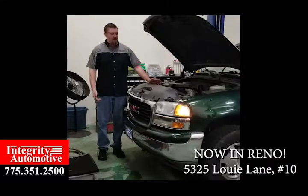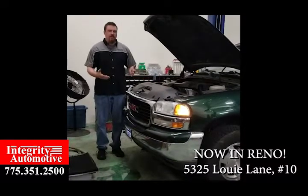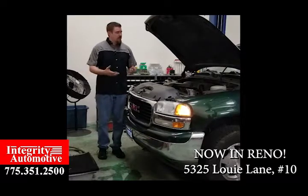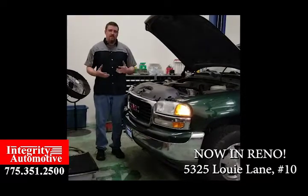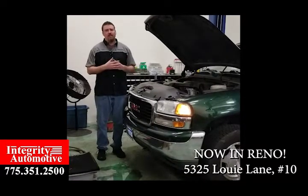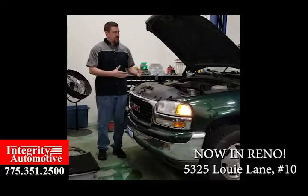Hey everybody, Chris with Integra Automotive here to talk about this 2003 GMC Yukon. The customer complained about issues when starting up on cold mornings after sitting outside. One of the things that starts to happen is a lot of people don't realize some of these gaskets like to shrink and expand over time, and if they haven't been taken care of they start to shrink a lot — and that's what's going on with this.